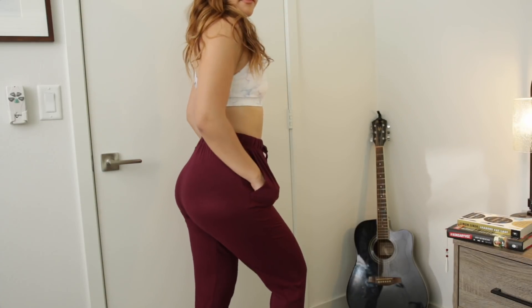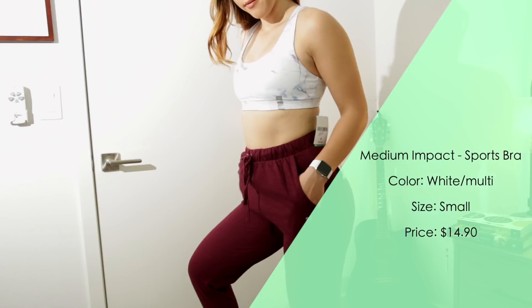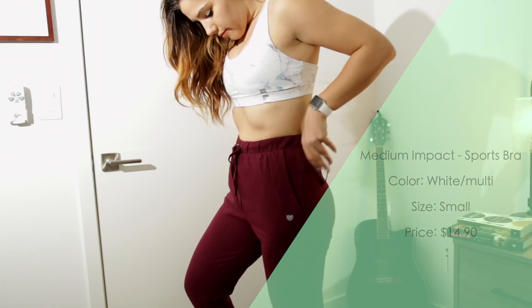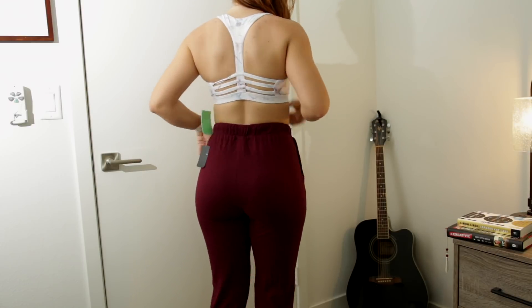The joggers go up really high which I like — I really love that high-waisted look. The sports bra might be my new favorite sports bra. It feels very nice, has a lot of coverage, and I feel like everything is going to stay in place when I'm doing all those crazy jumping exercises. I love anything marble, so this is like a win-win for me.